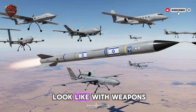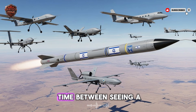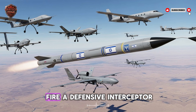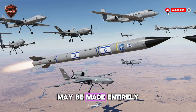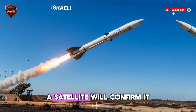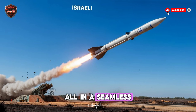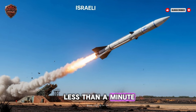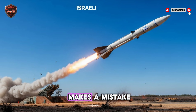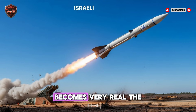We are entering an age of automated conflict. The decision cycle — the time between seeing a threat and acting on it — is becoming too fast for humans. Soon, the choice to fire a defensive interceptor may be made entirely by a computer. Weapons will talk to each other: a drone spots a target, a satellite confirms it, and an AI missile destroys it in a seamless, silent conversation taking less than a minute. This brings great risks — what if a sensor fails or the AI makes a mistake? The danger of an unintended conflict starting from a software error becomes very real.